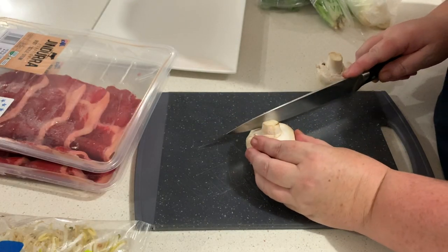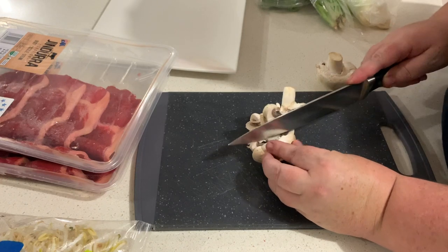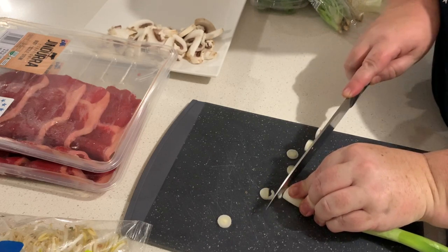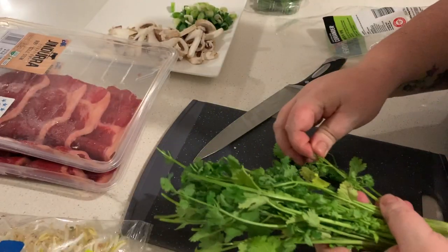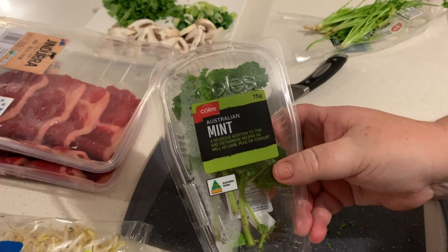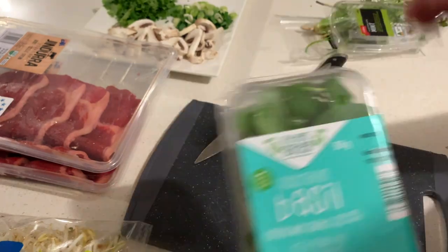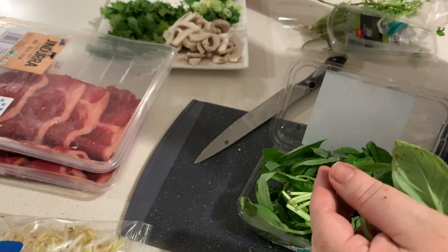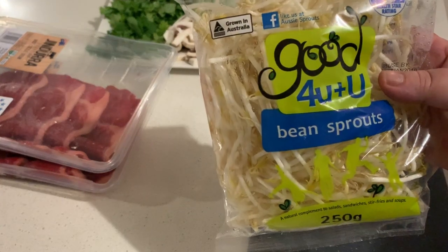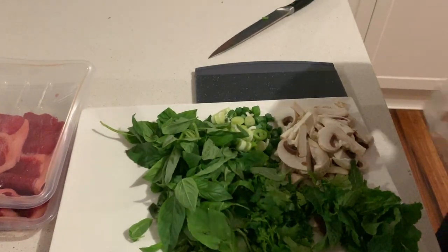Put the stock on to boil. While it's coming up to the boil, chop up the rest of the vegetables that will go in at the very end just to warm up — you don't actually cook them in it. You want some coriander leaves, some mint leaves, and some basil. Then you want your bean sprouts — normally put everything on a big platter so everyone can help themselves and put whatever they want in their soup.